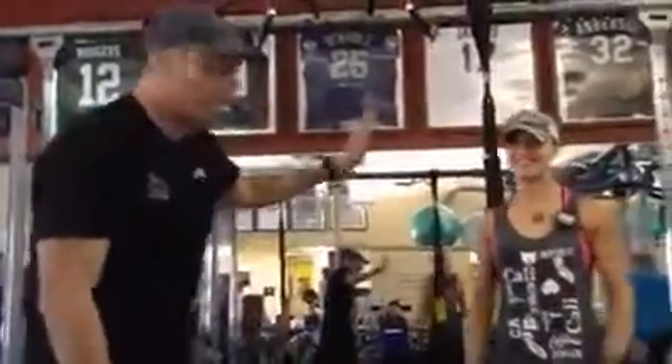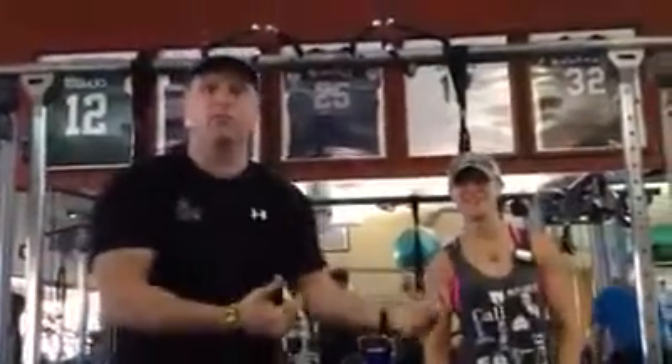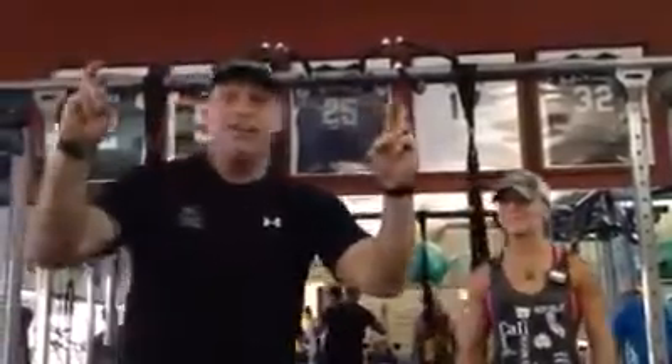What's up guys? I'm here with my friend Veronica. She came all the way from Hungary to Fitness Quest 10 to fulfill her bucket list and she said, hey TD, I want to challenge you to the Hungarian challenge.